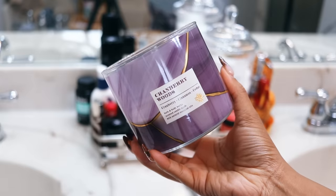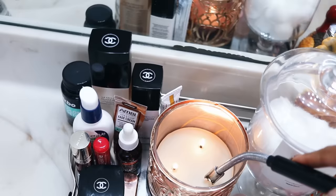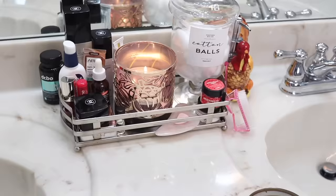I love to start off by lighting a candle just to set the tone. The current one I'm burning is from Bath and Body Works — Cranberry Woods. It's not sweet, it's not warm, it's kind of giving like a musk, woodsy vibe.